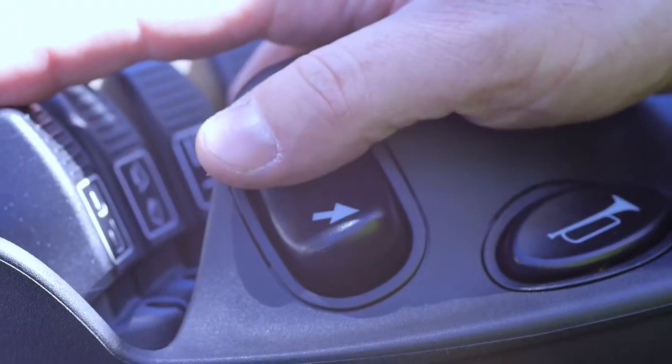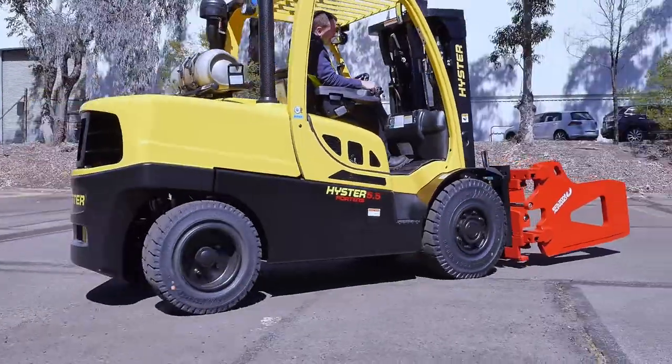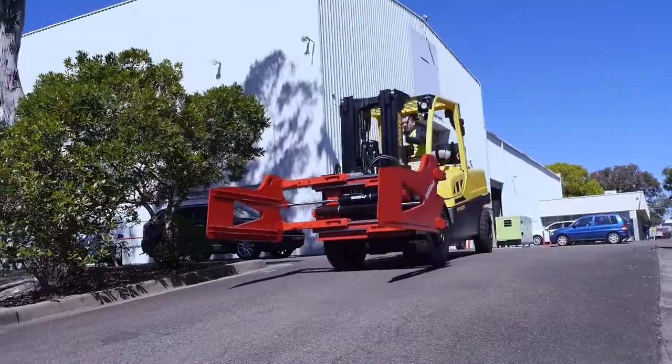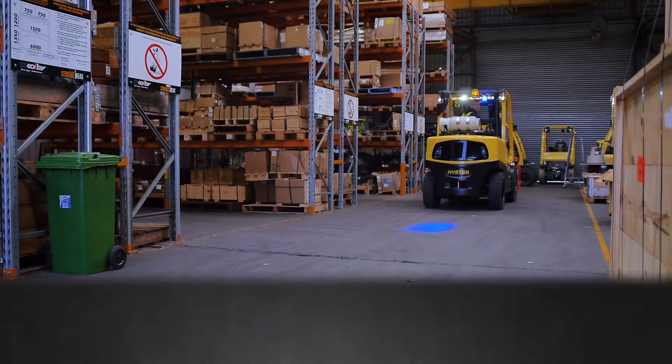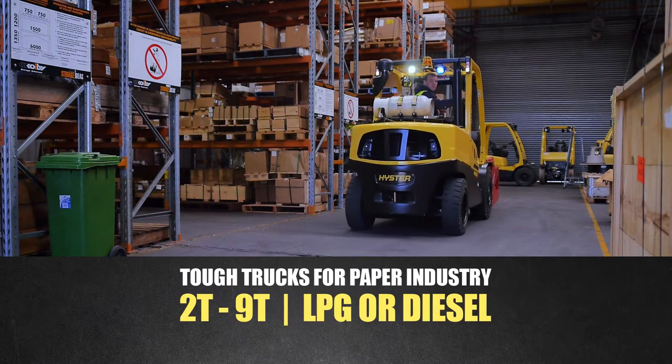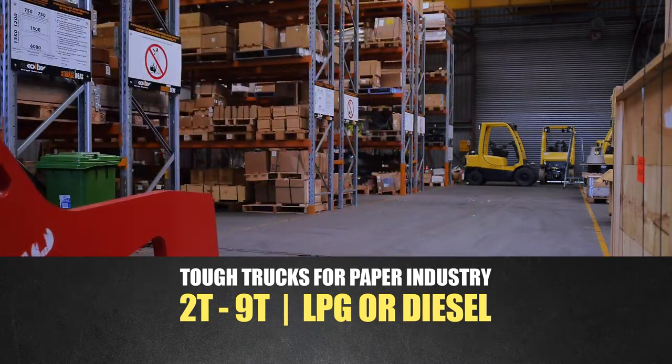The Cool Truck performs significantly longer than standard forklifts without significant accumulation of material. The result? Increased working time, less maintenance and higher productivity. Variants of the Heister Cool Truck are available to suit paper applications ranging from 2 tonne up to 9 tonne.